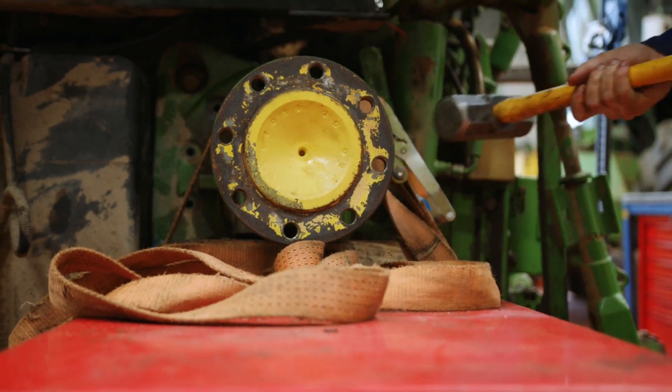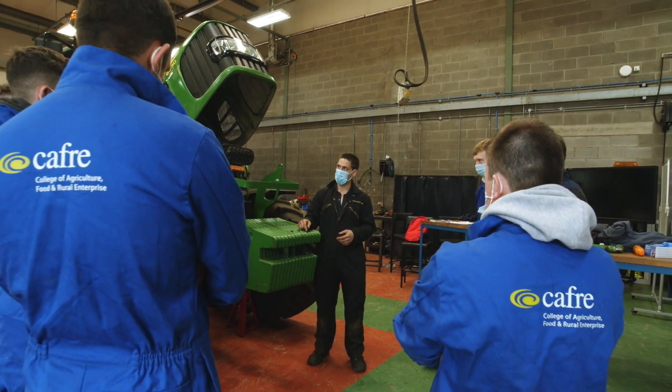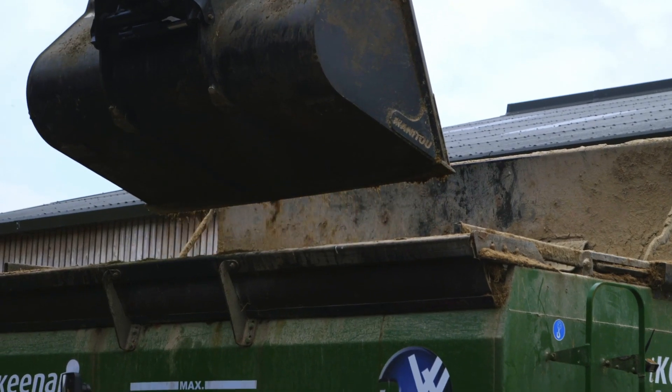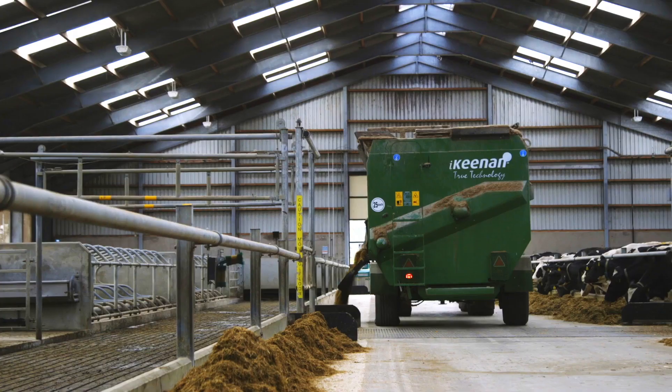During the year you'll get out and about on several industry visits. We also invite manufacturers, dealers and suppliers to host practical activities for you here on site. It's a great way to meet key people from industry who may be your future employer.